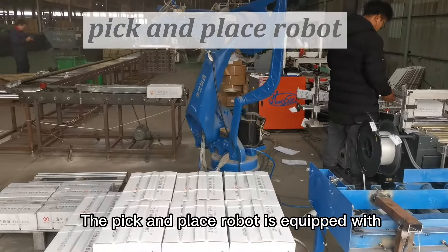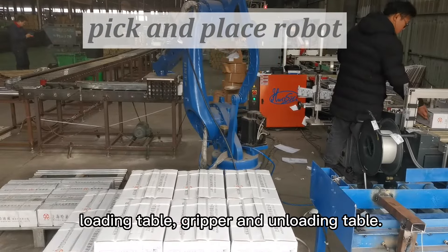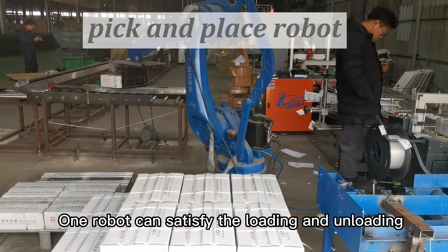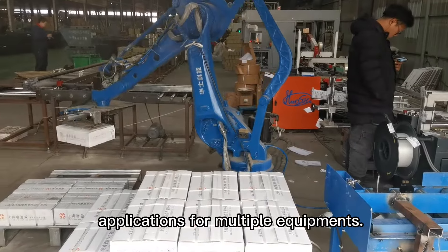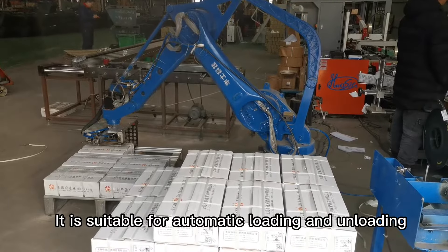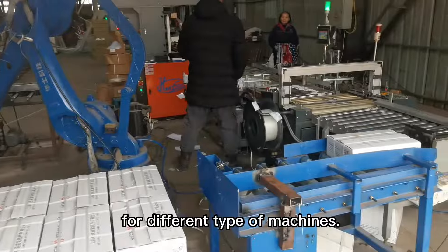The pick-and-place robot is equipped with loading table, gripper and unloading table. One robot can satisfy the loading and unloading applications for multiple equipments. It is suitable for automatic loading and unloading for different type of machines.